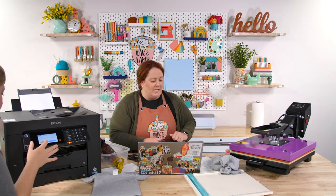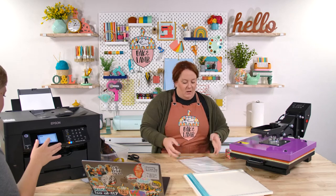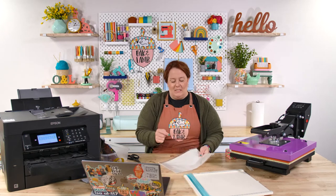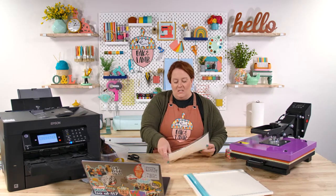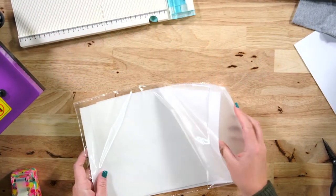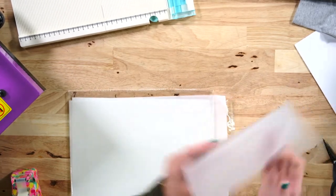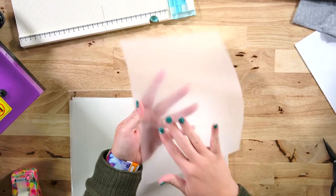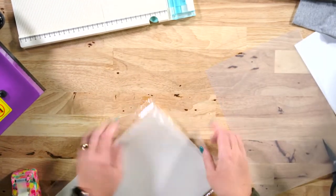While that prints out, we can go ahead and cut another one and tape another one. When you get this film, thankfully it tells you which side is the print side. Once you open it and are aware, it's very obvious — one side is more textured than the other, and that's the side you print on. It's the side the ink needs to go on. It's sort of milky and smooth on one side; the other has more texture. That's where the ink goes.